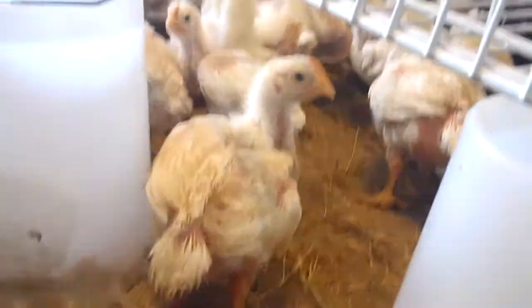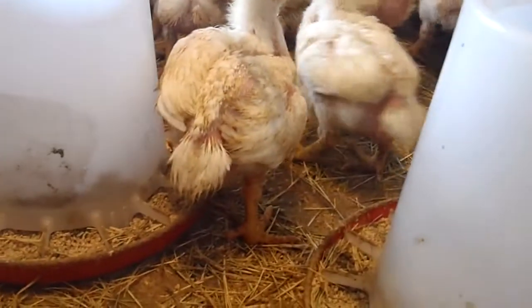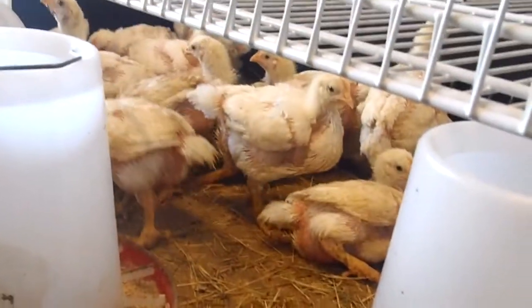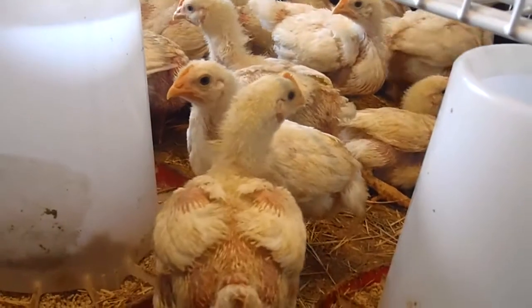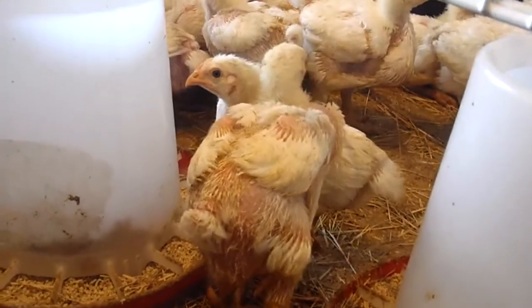They're getting uglier and uglier for sure. They've outgrown the little brooder here. We've been putting them out in the tractor during the day. I clean and re-hay this every night, and they just completely fill it with poop and mess within a day.